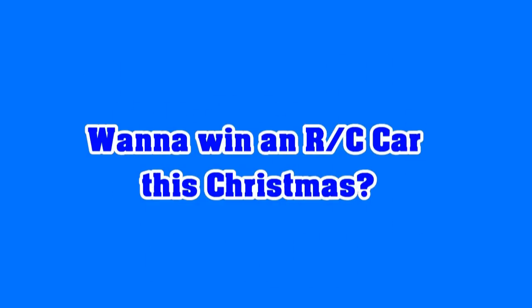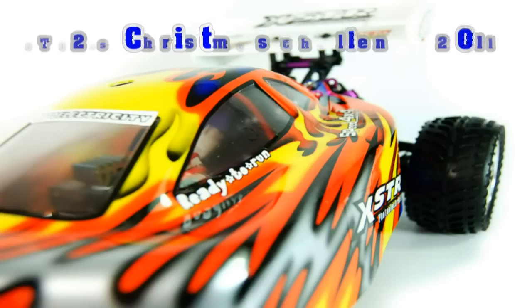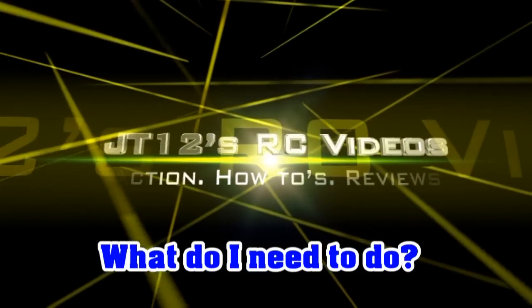How do you fancy winning yourself an RC car this Christmas? Well, here's how. Introducing JT12's Christmas Challenge — JT12's Christmas Competition. To get your hands on a brand new and shiny 1/10th scale HSP XSTR buggy. That's a ready-to-run buggy with a radio set. That is up for grabs — you could be getting your hands on that this Christmas.